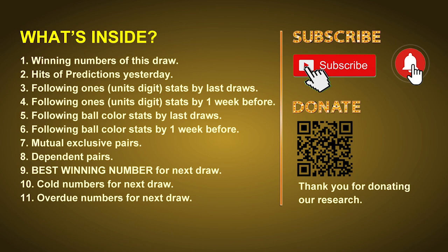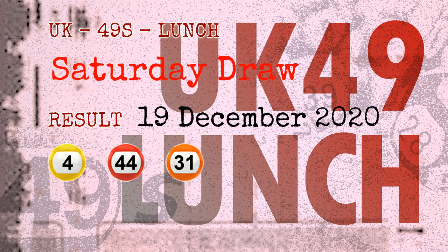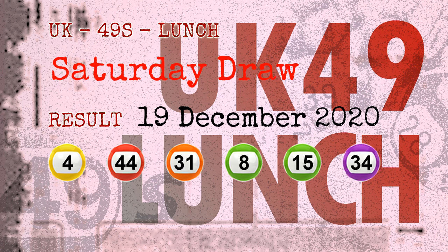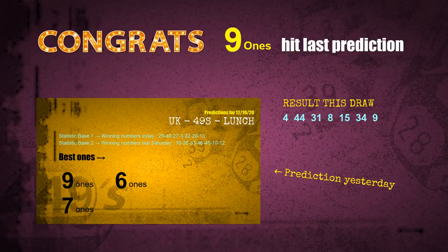The winning numbers of Saturday, December 19th, 2020 are 04, 44, 31, 08, 15, 34, and the booster number is 09. Congratulations to friends who bet on 09 and number 15 — both are hits.